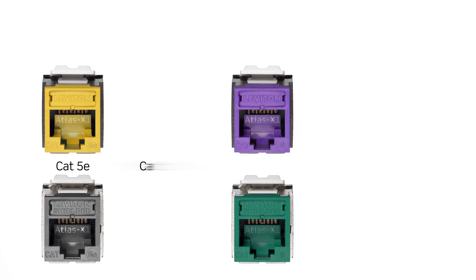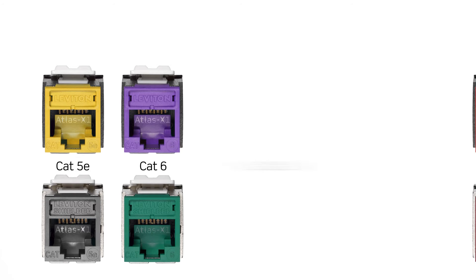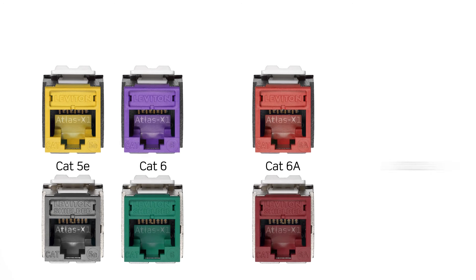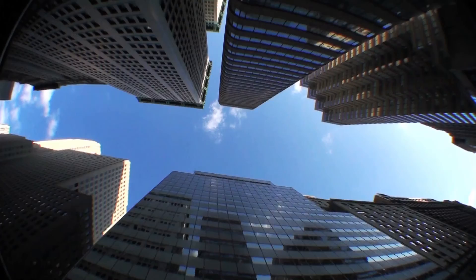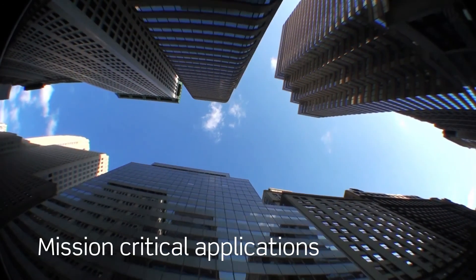And with the same form factor and termination method across multiple category ratings for both UTP and shielded, the Atlas X1 unified platform is easily scalable up to 40G base-T. Ideal for mission critical applications worldwide.